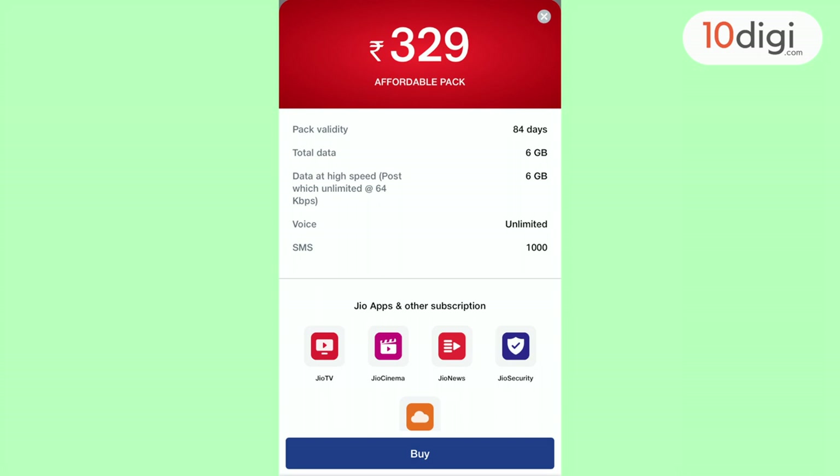In this case, the Rs.329 pack is affordable and value for money, so you can opt for this.